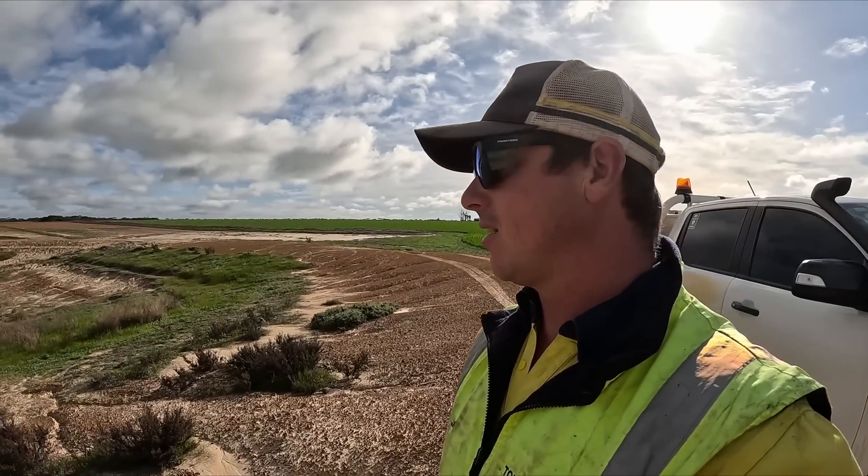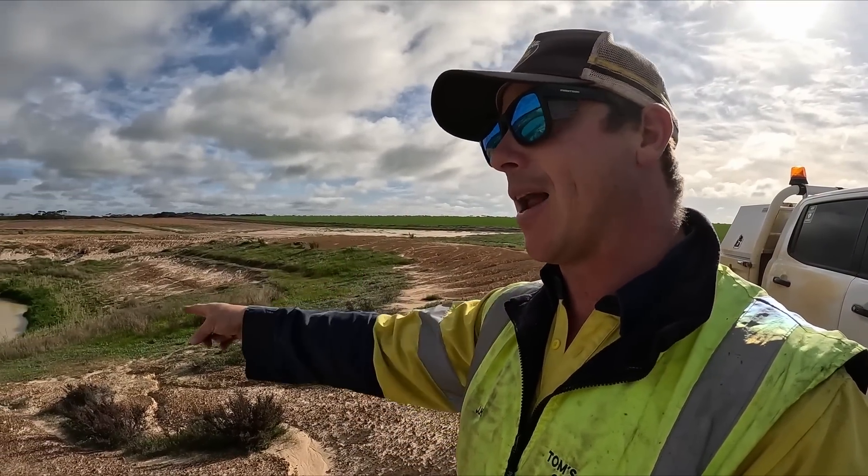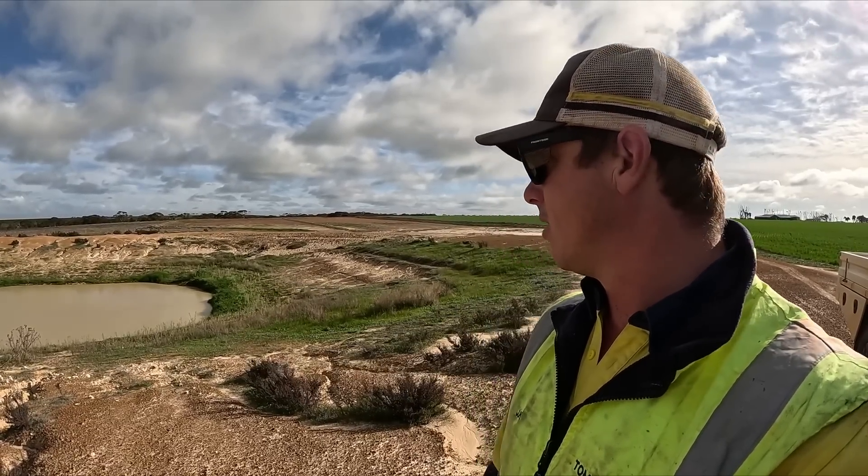We need to put a solar pump down here and run a pipe up to the house - it's a whole thing we're going to do. But right now that dam is not going to support much - probably just a week - and I don't know how deep it is; it's probably full of silt anyway.